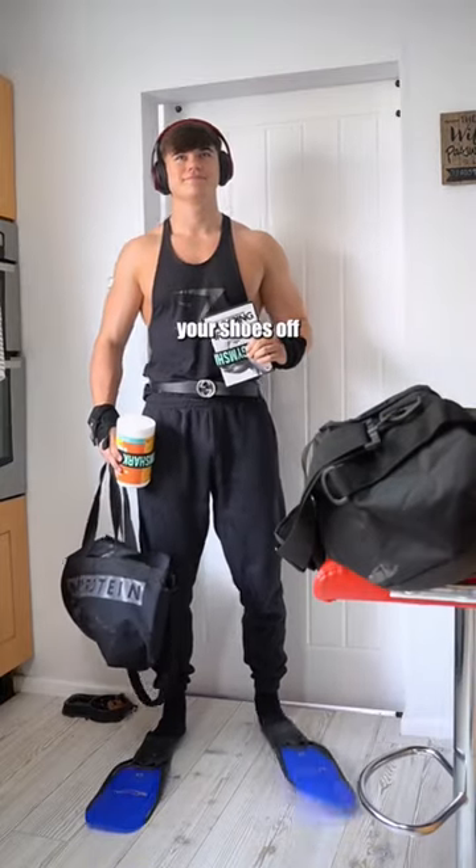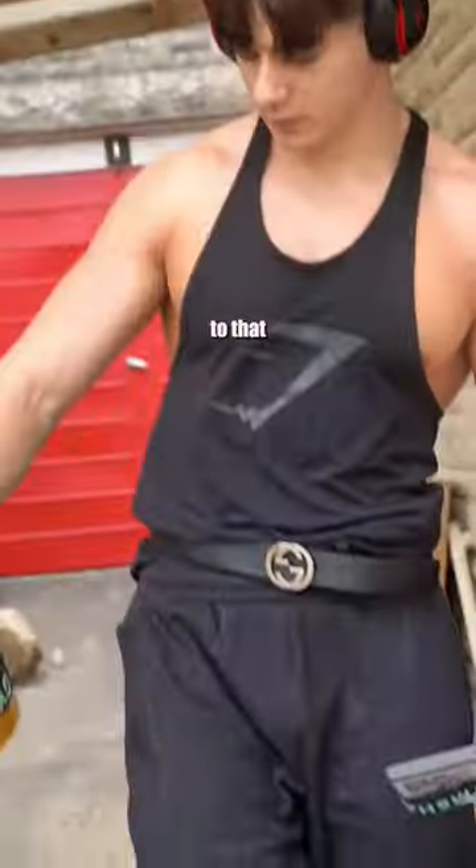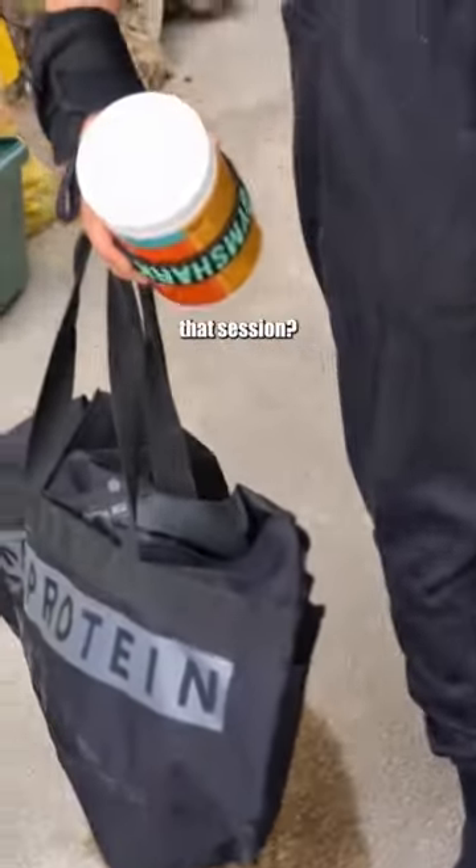Next up, a pair of sliders for leg day — you're gonna be taking your shoes off, so a pair of sliders that are easy to slip on and off is just perfect. Last but not least, headphones, because how else are you gonna listen to that hardstyle and keep pushing through that session?